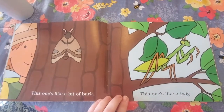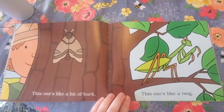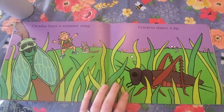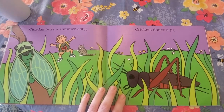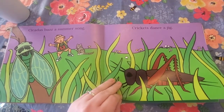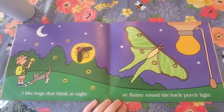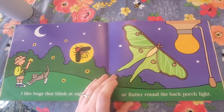This one's a little bit. This one's like a bit of bark. This one's like a twig. Cicadas buzz a summer song. Crickets dance a jig. I like bugs that blink at night or flutter around the back porch light.